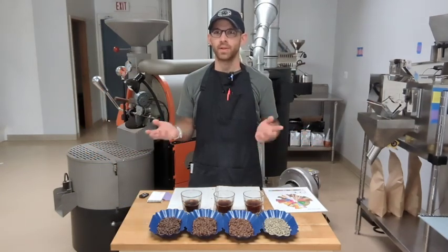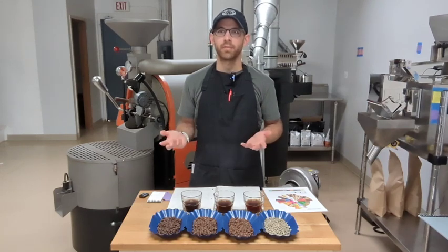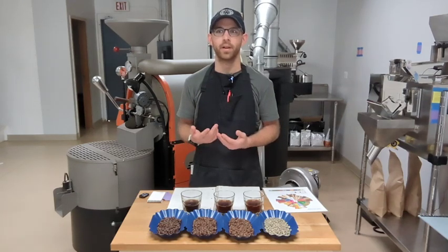Hi, this is Alex Behrens. I'm the owner of Maple Leaf Coffee Roasters in Roselle, Illinois. This is going to be the first part of a series of YouTube videos that I'll be doing to share some information about the coffee club that we have here at Maple Leaf.